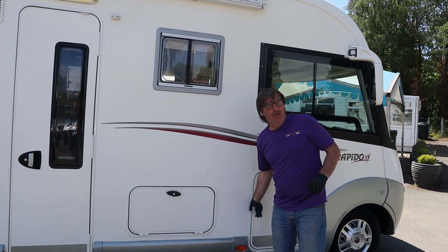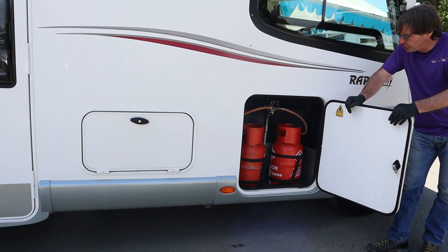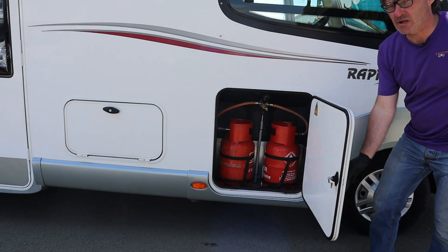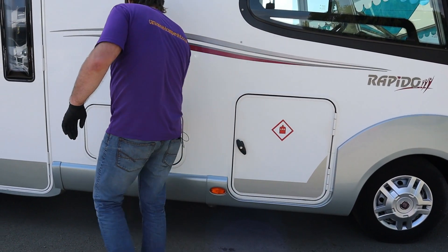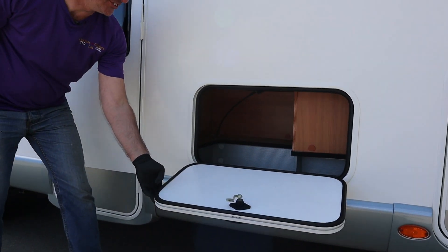Shall I have a look around the outside? We have the gas locker which can comfortably fit two 6kg gas bottles. We have storage underneath the seats.